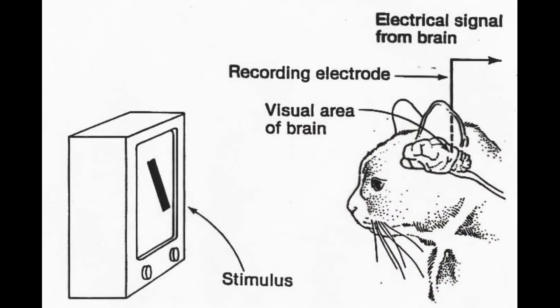In the late 1950s, Hubel and Wiesel conducted their Nobel Prize winning experiments in the visual cortex of the brain. In their experiment, they had a cat look at a screen. The screen had a bar of light on it that they could move around and resize. While the cat looked at the screen, they recorded electrical activity from the visual cortex of the cat's brain.